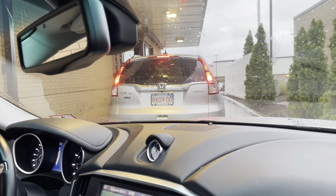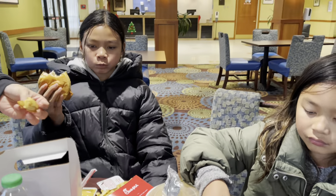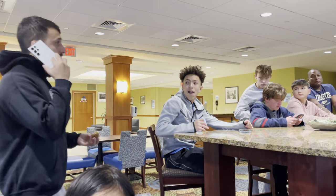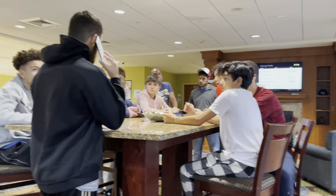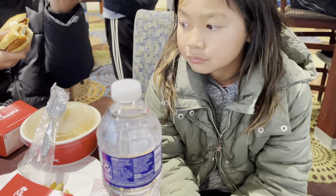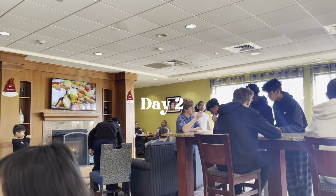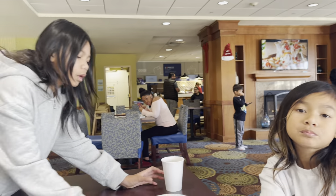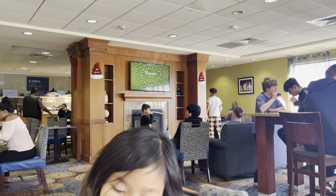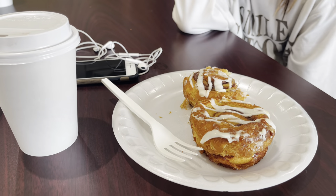We are in line for Chick-fil-A! They're trying to figure out how to get the game on the hotel TV. Somebody wanted soup. This is our Sunday Funday — we have two games today. The France and Poland game is about to play, so the teams are down here.